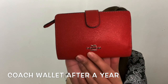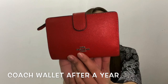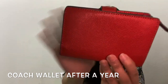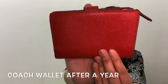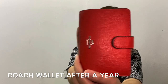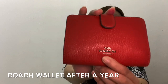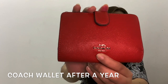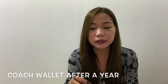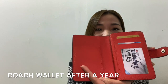I'm sorry, the lighting is different right now, but it's still the same color. So I managed to take care of it, and this is how it looks like now. The Coach tag is still silver — it didn't burn out. The leather is still good and it's still okay.